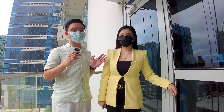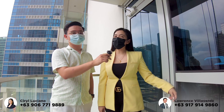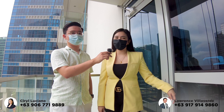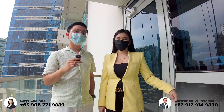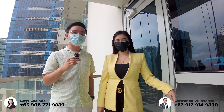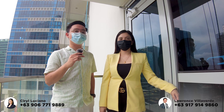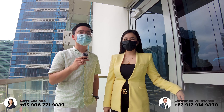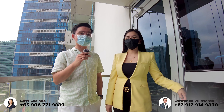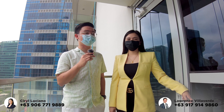Hi guys, we're back! In case you're new to our channel, I'm Laurence Villaverde. I'm Sairi Lociano and we are Property Specialists of Megaworld at the Fort. Today, we are here inside the actual one-bedroom unit here in Uptown Park Suites Tower 2. This is the actual video and the first ever video inside this tower of Uptown Park Suites Tower 2. We would also like to thank our client who allowed us to feature his own unit here.